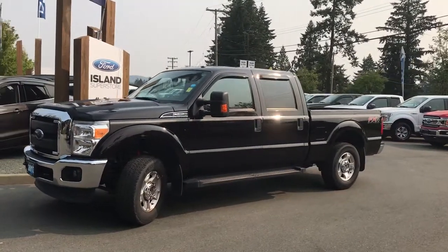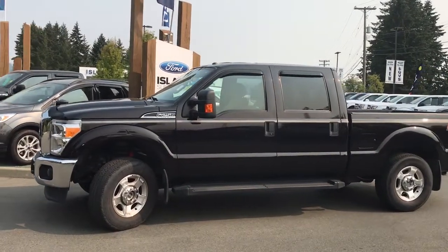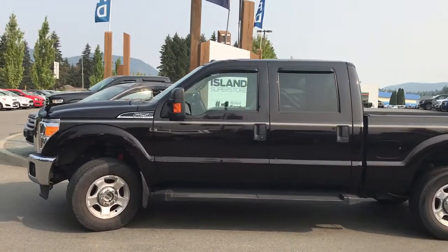Did you know that Grizzly Bears can be black, brown, or even golden? Well, this 2013 F-250 XLT in Kodiak Brown Metallic looks a little black, but it is truly brown.